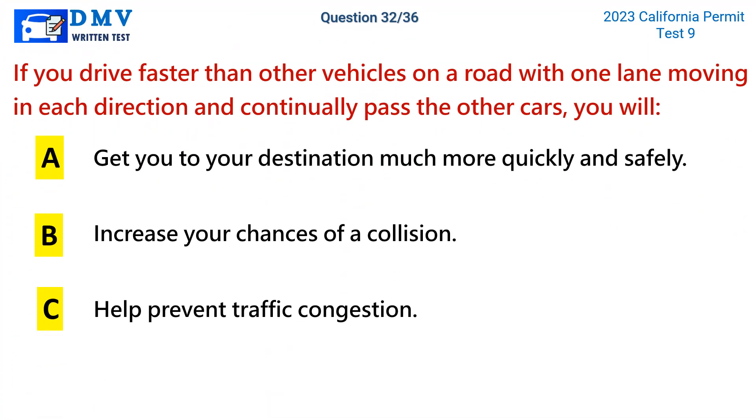Question 32. If you drive faster than other vehicles on a road with one lane moving in each direction and continually pass other cars, you will: a. Get to your destination much more quickly and safely. b. Increase your chances of a collision. c. Help prevent traffic congestion.